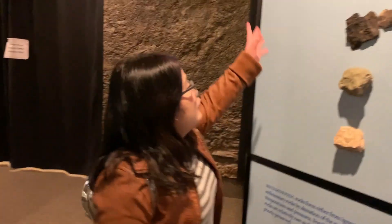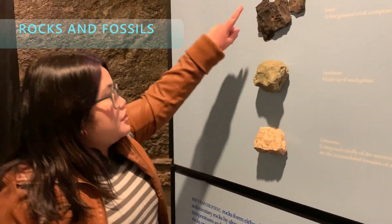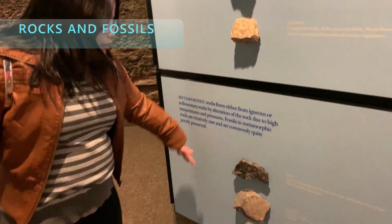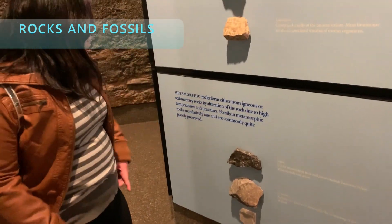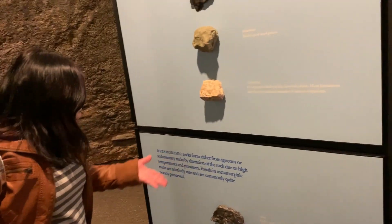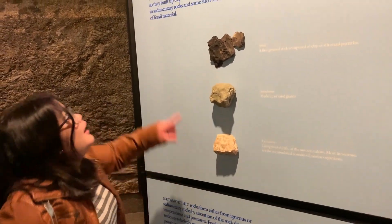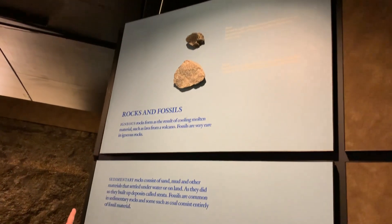These are from the sedimentary period: shale, sandstone, and limestone. And these are metamorphic rocks, which are formed due to high temperatures and pressures, so they were preserved very well. And those on the top are igneous rocks.